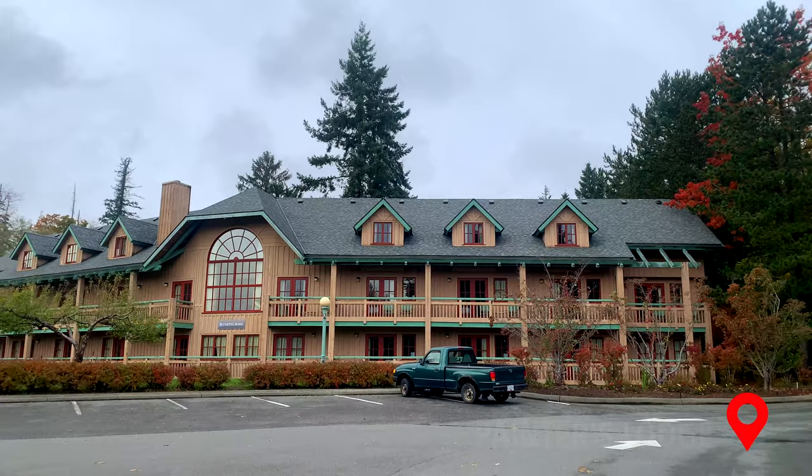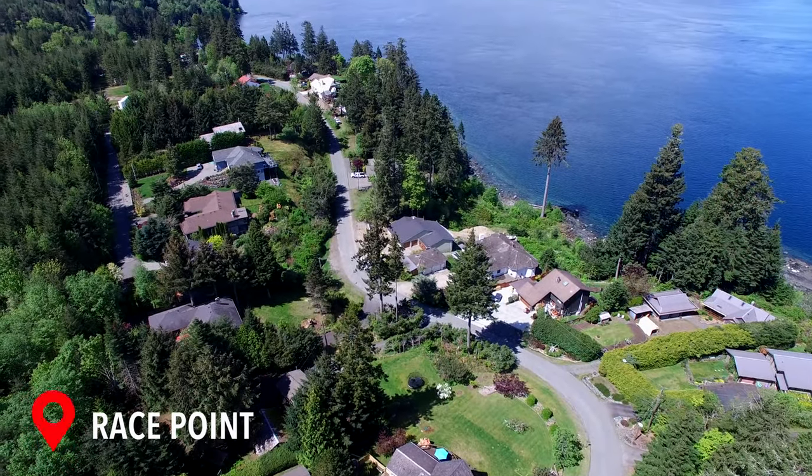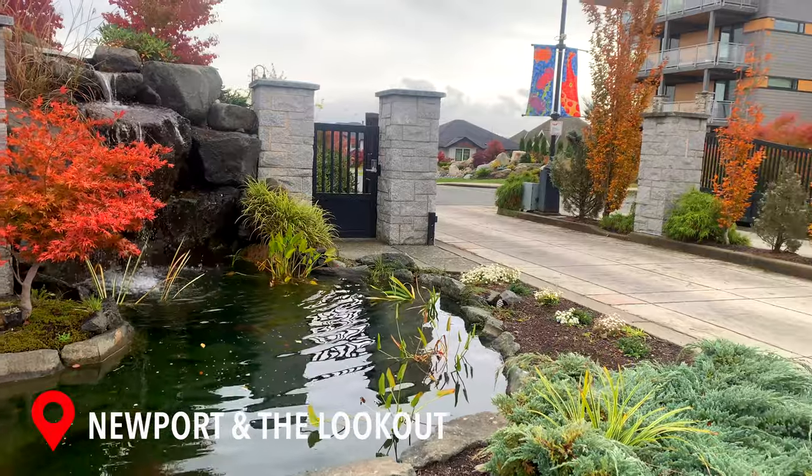With 200 new lots recently approved for construction, this could very well be your new home. There are a wide variety of home types, prices and sizes available.